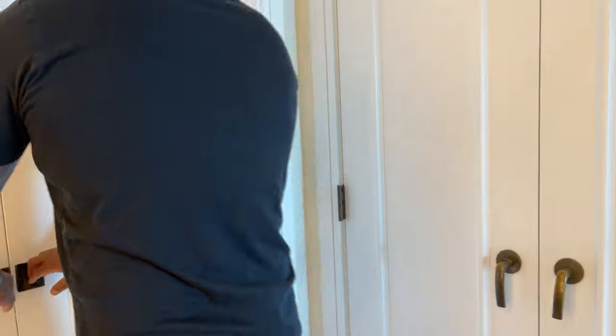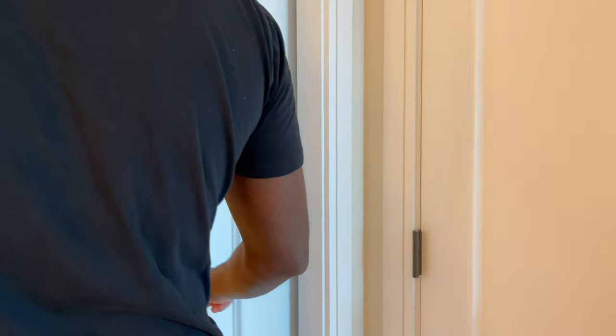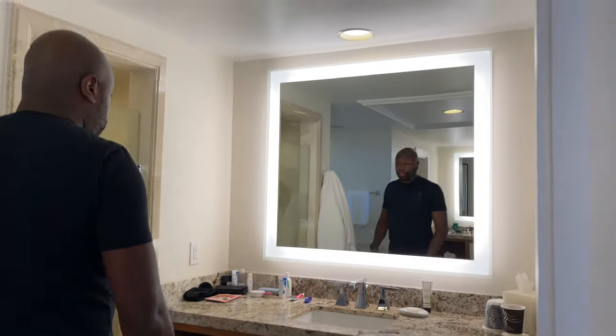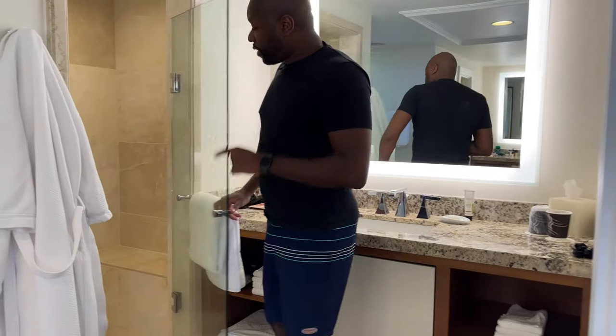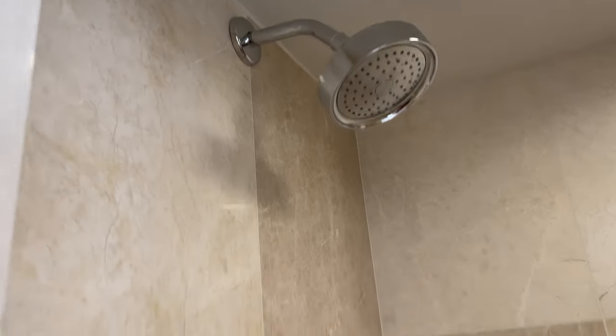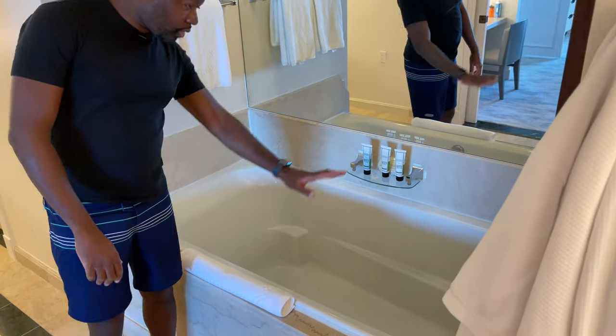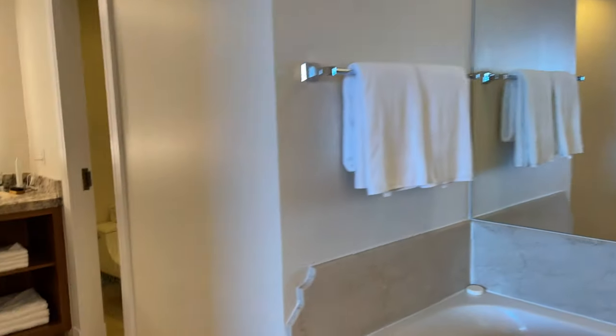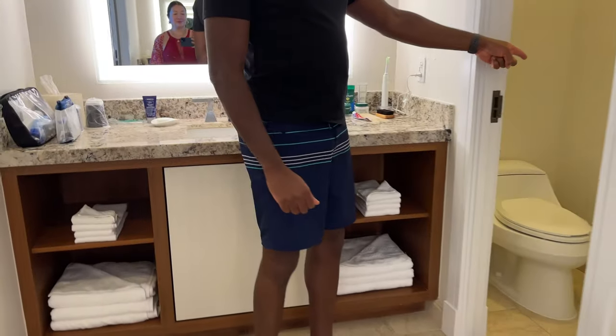So this is the bathroom. Dual sinks, which is nice. You have a shower in here and a pretty big tub — this tub is pretty deep. The girls had a little bubble bath in here, so that was nice. The second sink and a separate toilet area as well.